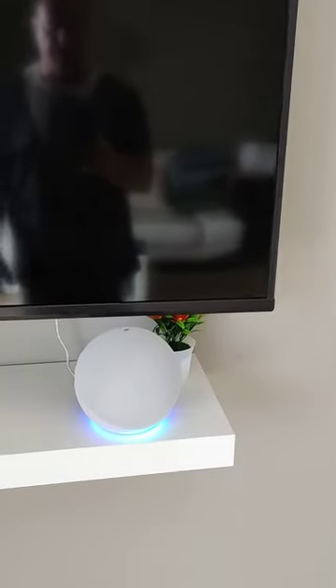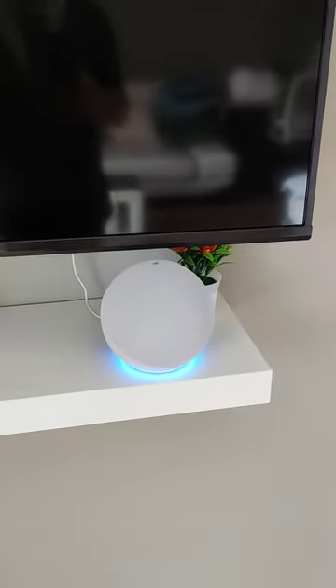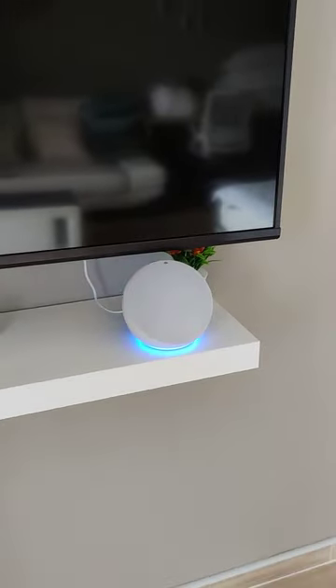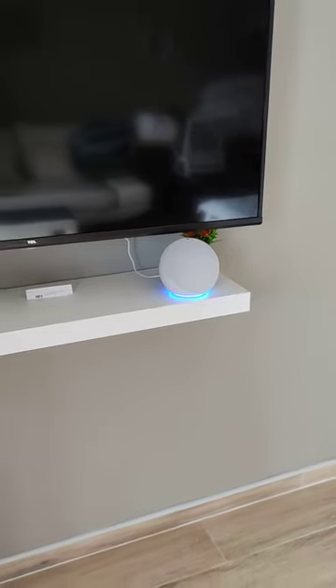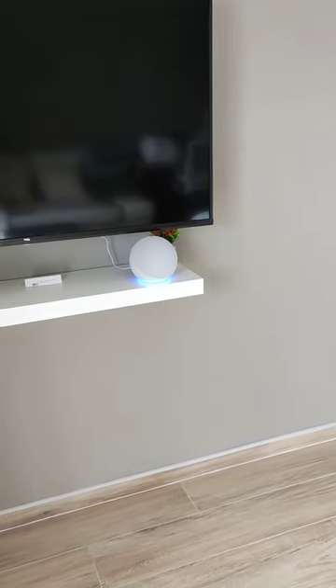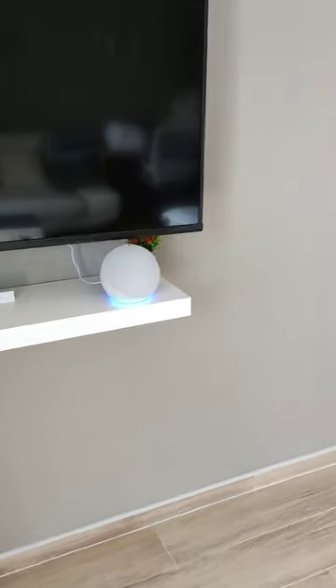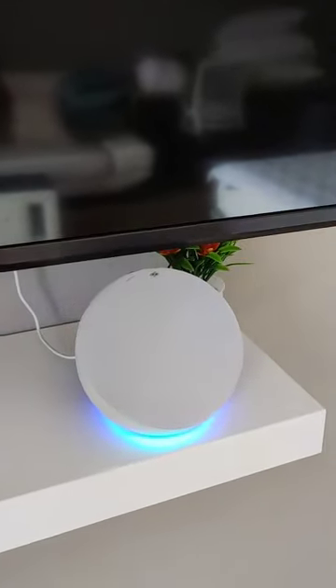So you can voice control the lights. You can also set alarms, ask for weather forecasts, ask for currency exchange rates, and basically anything you can think of. You can also set timers. And that's pretty much what the smart device can do.